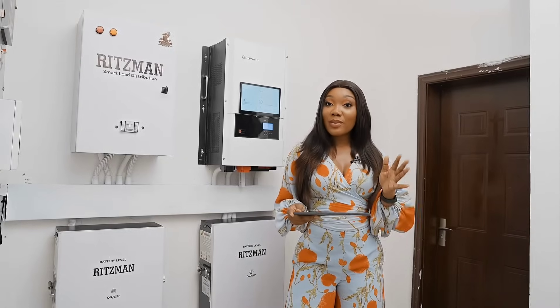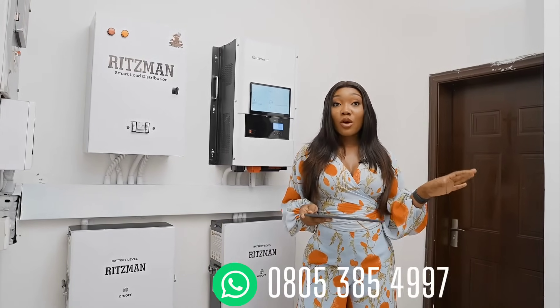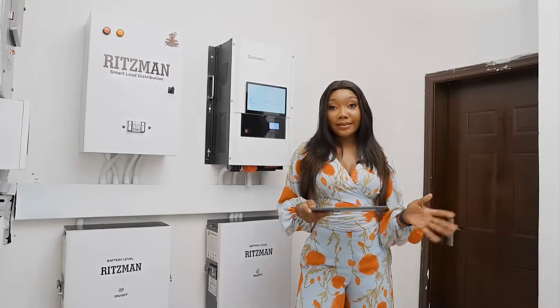We offer affordable smart inverter systems, so do well to reach us on Instagram at ritzman_smart_homes or via call or WhatsApp on the number displayed on your screen.